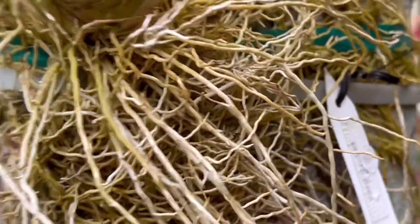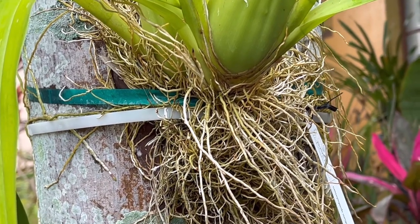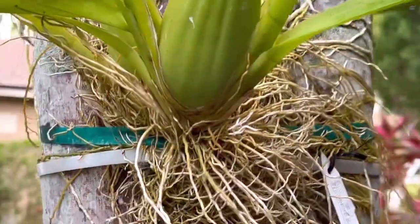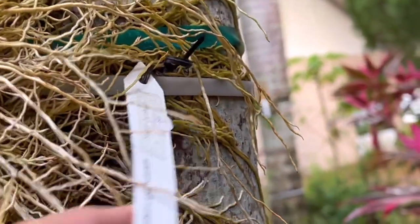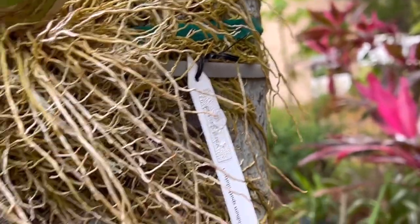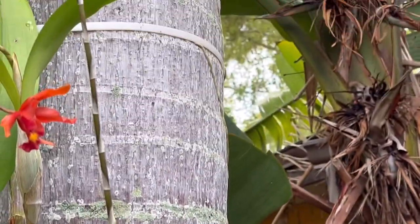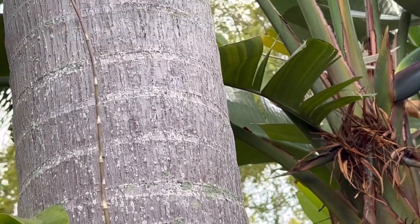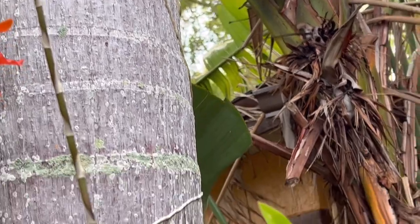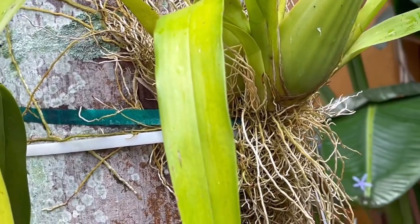This is also a division from Palmer's Orchid Nursery. I think it was around $20. This is also blooming for the first time. It's more hardy during winter here in my Central Florida area — I've seen them grow very big in nurseries outside.